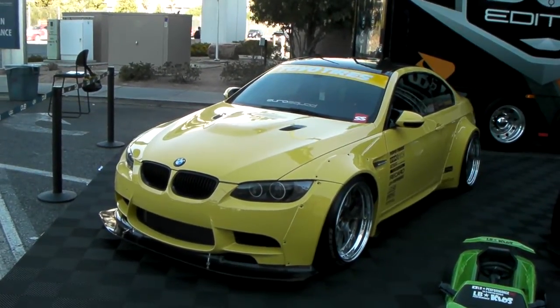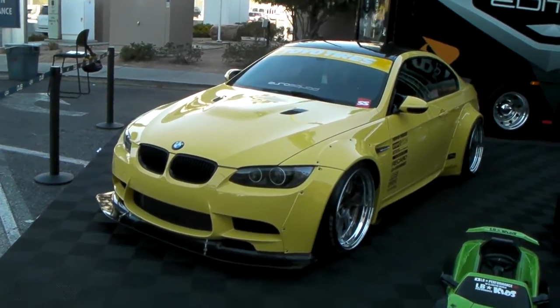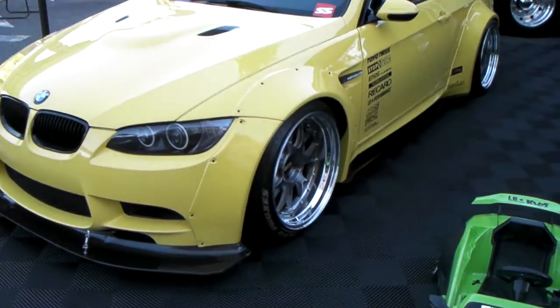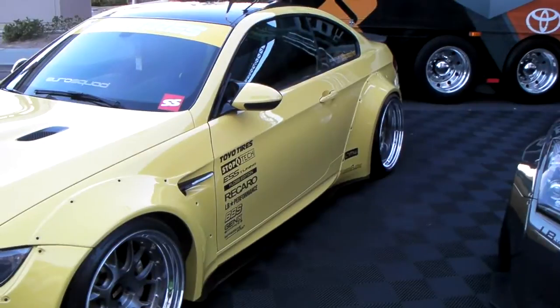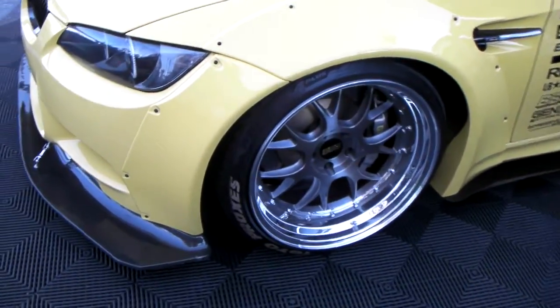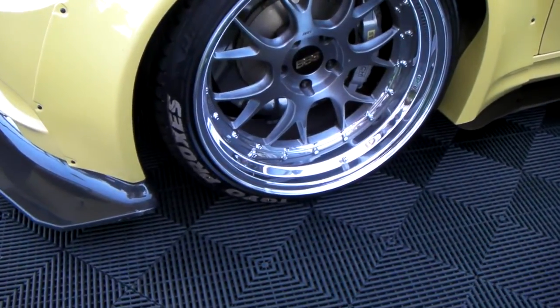It's your boy KB from DozenTires TV, and right now we're looking at a beautiful custom BMW M3. Great looking vehicle. You can see it has the body kit on it, got the racing tires on it — or actually it's a Toyota Proxes 4 Plus. Not racing tires.